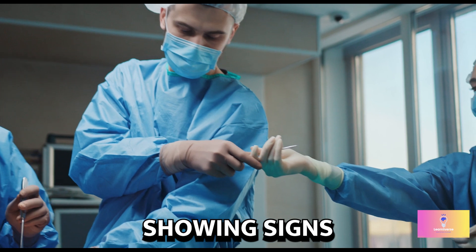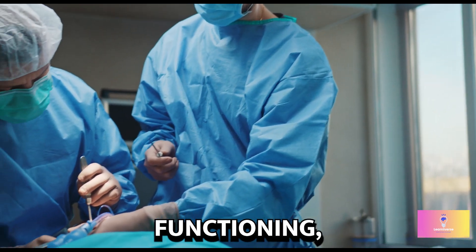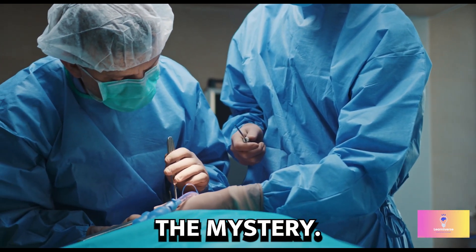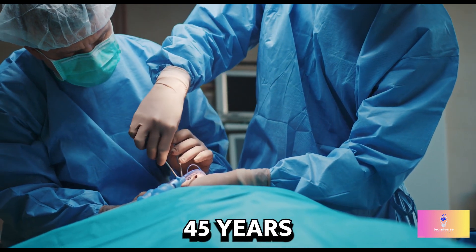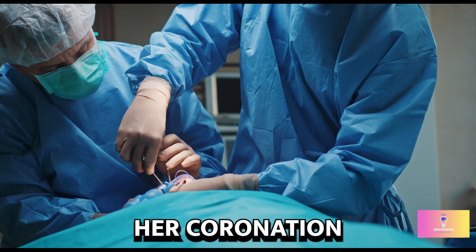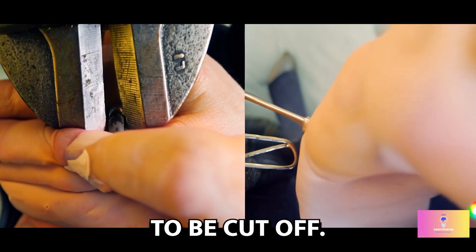Her heart, showing signs of improper functioning, contributed to the mystery. A swelling left hand indicated a struggling heart, and after 45 years on the throne, her coronation ring had to be cut off.